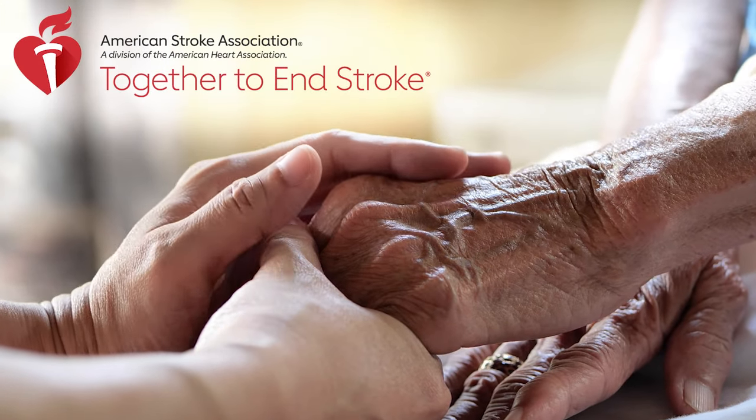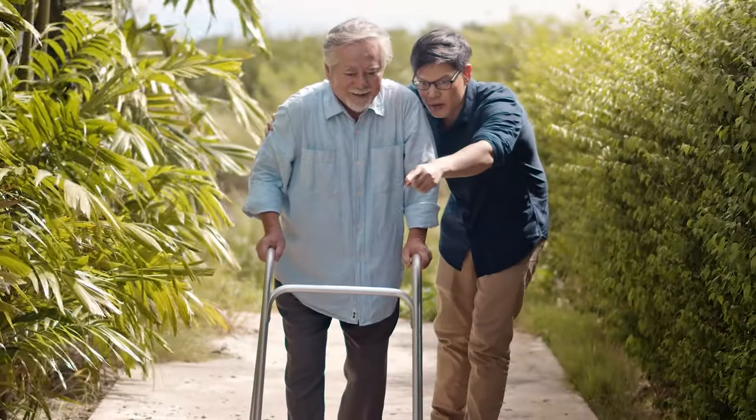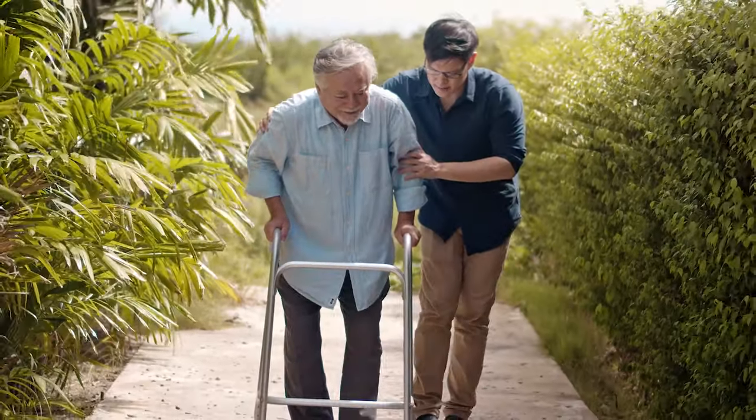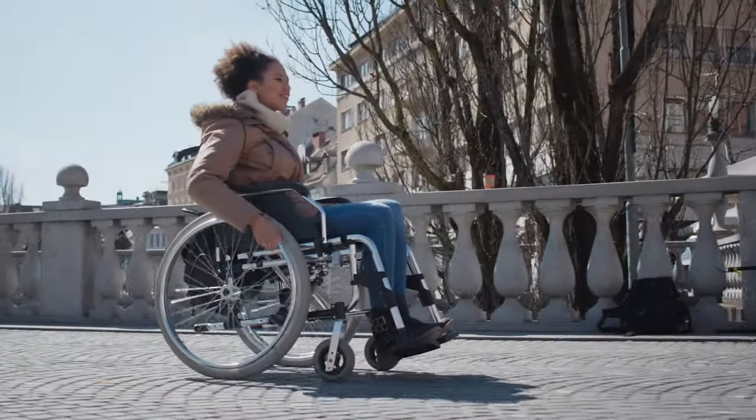A stroke is a life-changing event physically and emotionally. Simple everyday tasks may become more challenging or need to be relearned, and you may need more frequent rest breaks. Every stroke is unique and your recovery will be too.